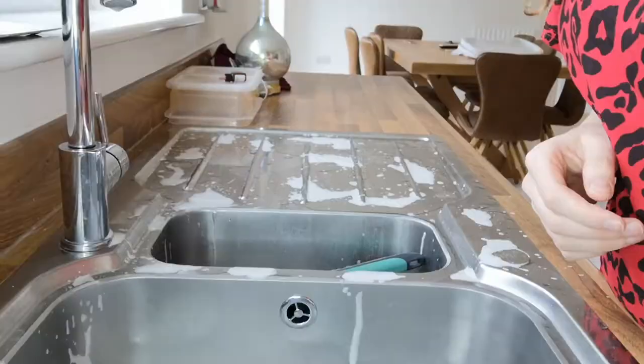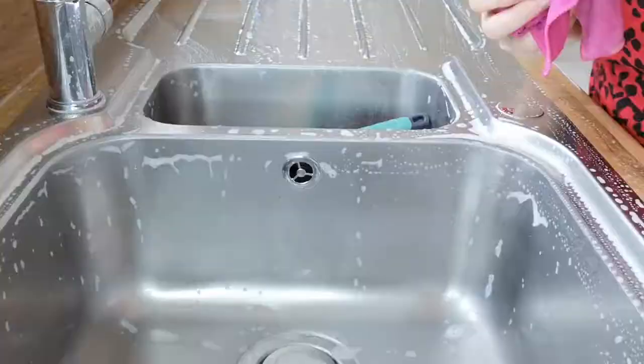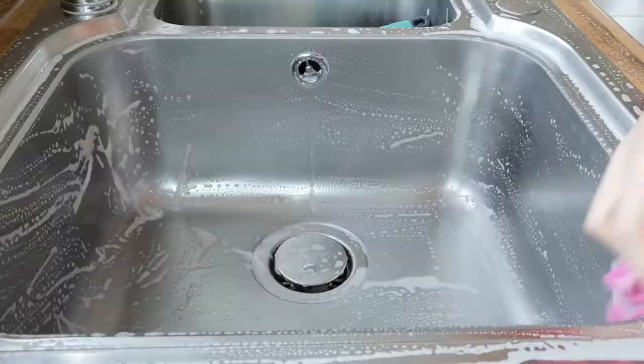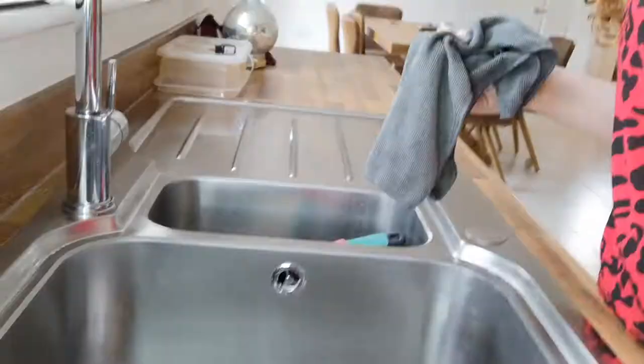Until we moved here, I never realised how difficult and how stubborn stainless steel is, how difficult it is to clean. I've tried vinegar, lemon, tried it all. But this stuff is literally, you're wasting your time with anything else. You need this in your life if you've got stainless steel in your house.